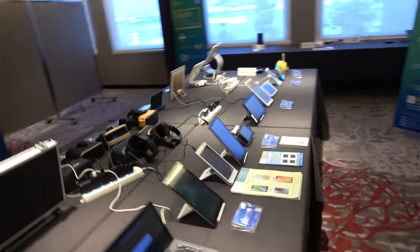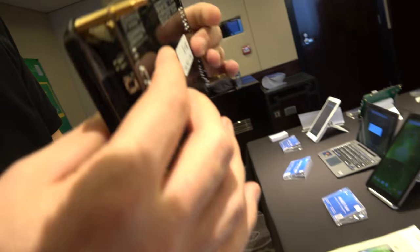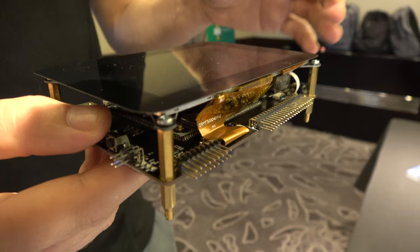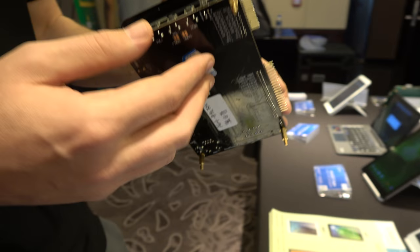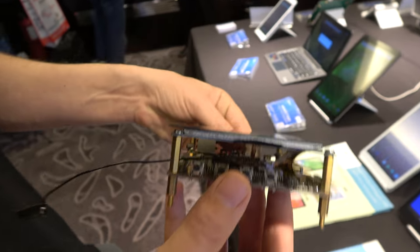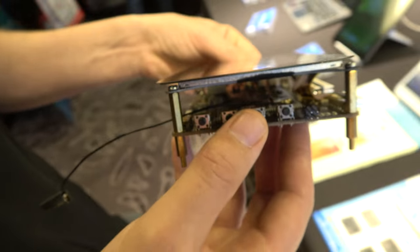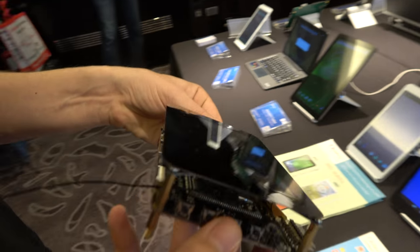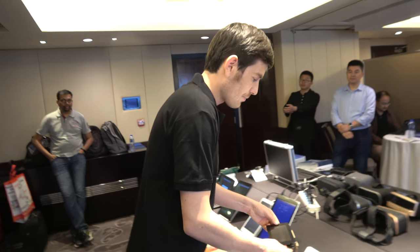Here's the A64 development board with a small LCD display mounted on top, provided by Ocochi. It will be commercially available so people can buy it and develop applications based on the A64 processor, which currently supports the latest Android version. It's a different development board from the Pine 64 with slightly different applications, but uses the same A64 processor. The Pine 64 is a smaller form factor than this board.